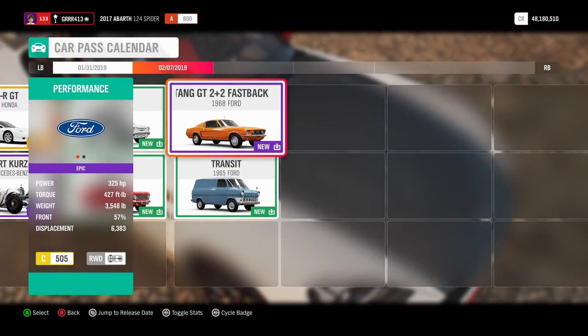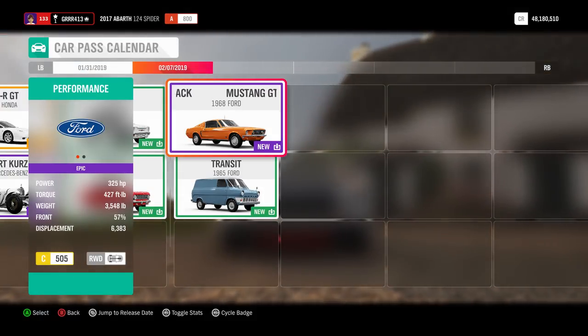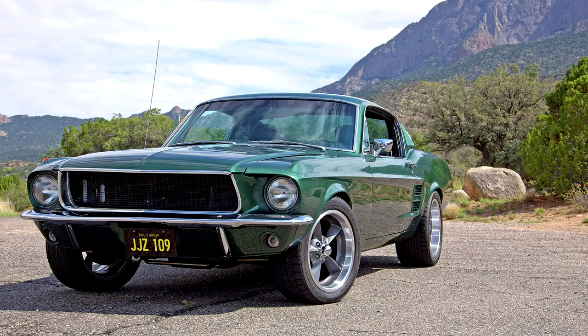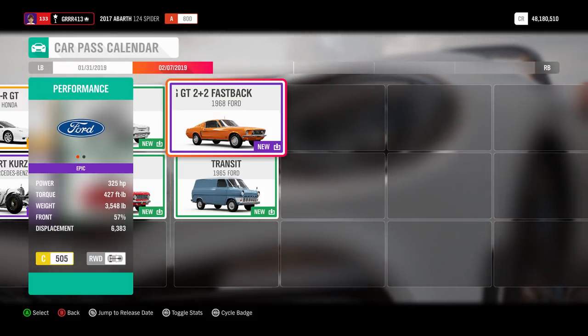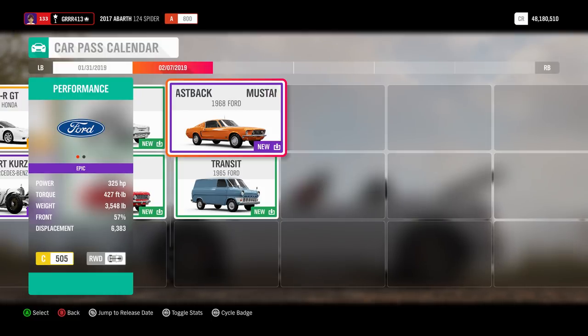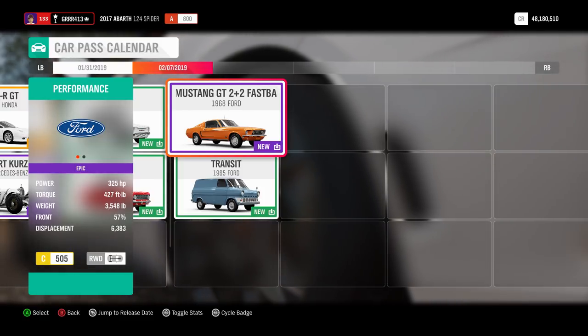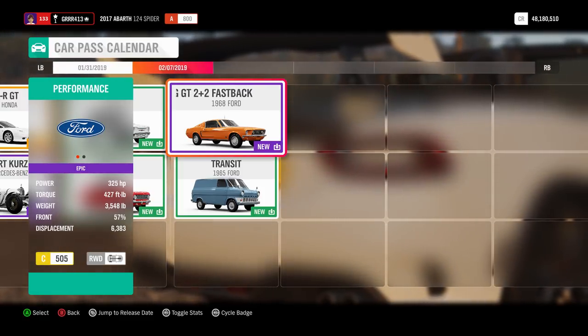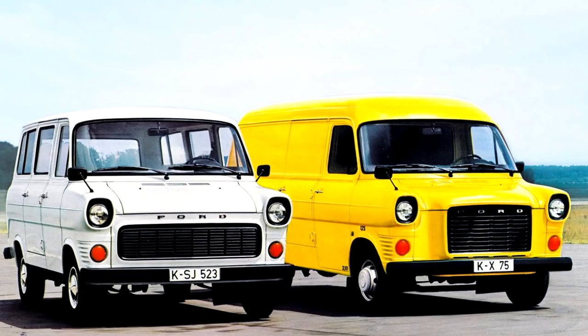Our final week on February 7th is the week of classic Fords. Starting off, we have the very famous 1968 Ford Mustang GT 2+2 Fastback — the car driven by Steve McQueen in Bullitt. It is an absolute beauty to behold. We already have a first-generation Mustang in the game, but this is going to be an amazing addition. It looks really cool and that's really all you need to say about it.